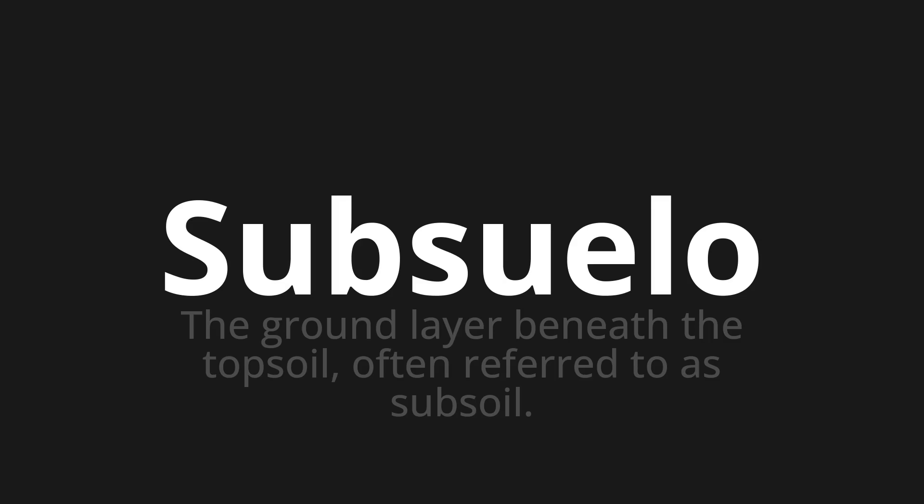Let's say it all together. Subsuelo, subsuelo, subsuelo.